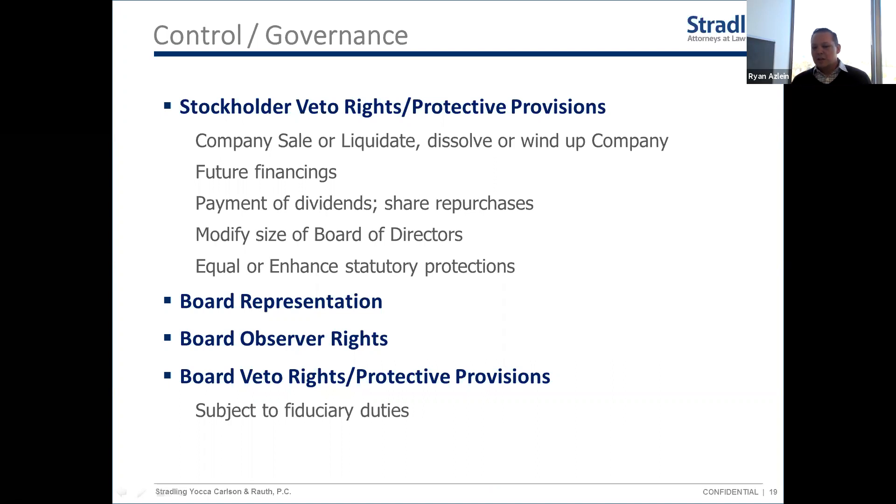If you're raising a significant Series Seed or Series A round with a professional VC fund leading, they will most likely ask for at least one board seat. Founders will often be able to retain their board seats, though there may be conditions tied to maintaining share ownership or company involvement. The investor group may also want to bring in an independent outside director with industry expertise to add additional knowledge and relationships to the board. Focus on this carefully in the term sheet stage.